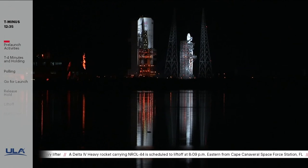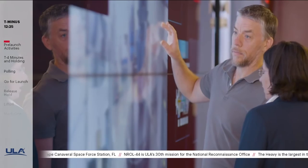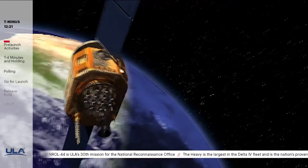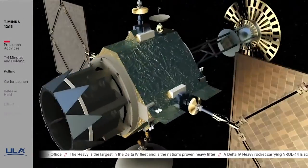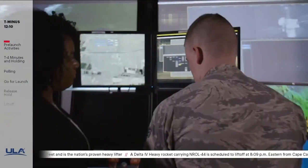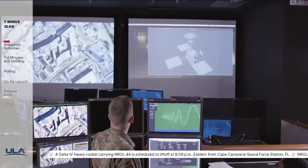Today's launch is for the National Reconnaissance Office, or NRO. This is ULA's 30th launch for the NRO, and the 8th use of a Delta IV Heavy for the NRO. The NRO is a joint organization engaged in the research, development, acquisition, launch, and operation of innovative overhead reconnaissance systems necessary to meet the needs of the intelligence community and the Department of Defense. The NRO is recognized for its transformational intelligence collection systems used to develop highly accurate military targeting data, support international peacekeeping and humanitarian relief operations, and assess the impact of natural disasters.